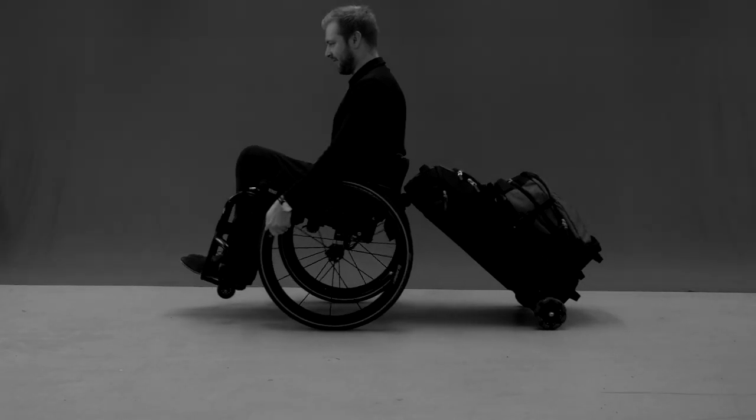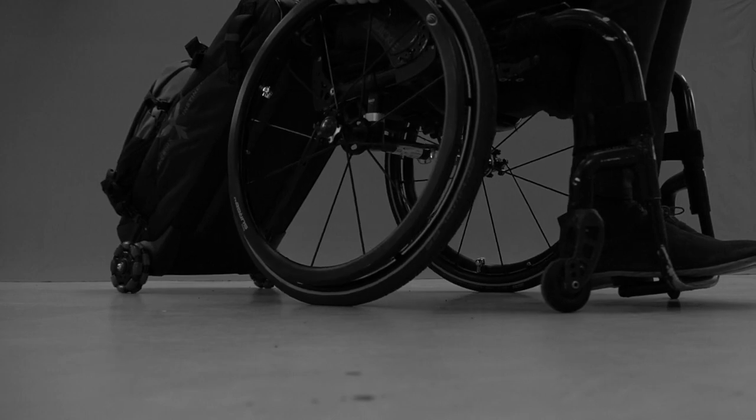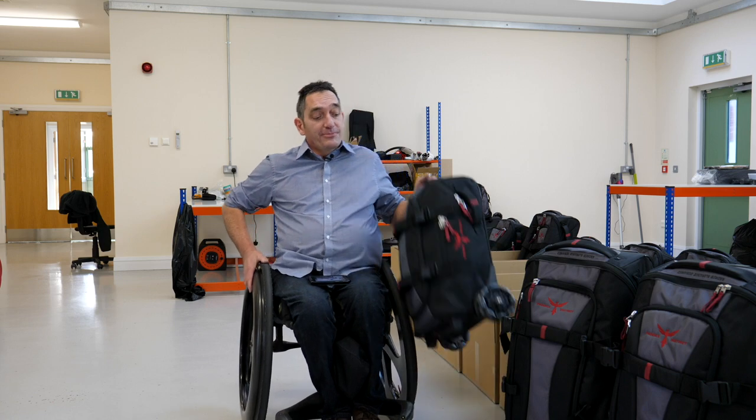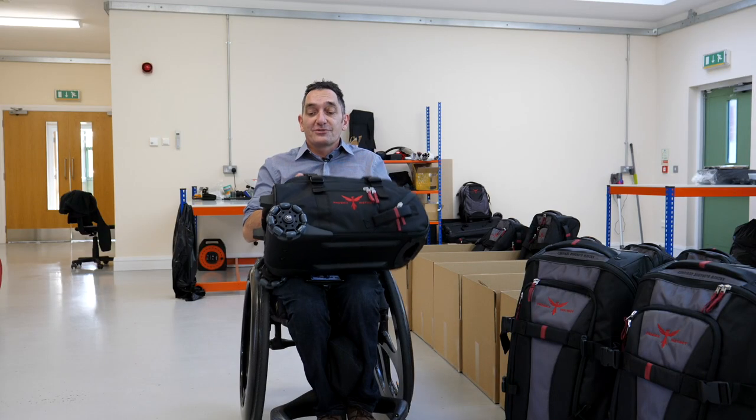I designed the Unstoppable gear bag as a wheelchair user to make it wheelchair accessible. I wanted a gear bag that was so easy to move, you could move it even pushing a wheelchair. And it's done great. Now we're introducing the Unstoppable Compact — a bag that will be very appealing to everyone, not just wheelchair users.